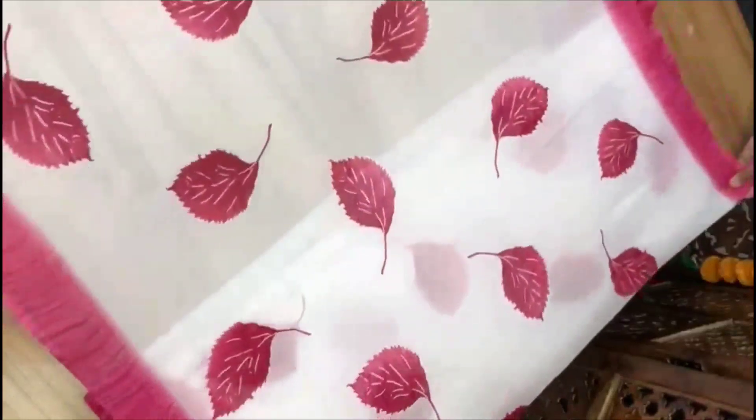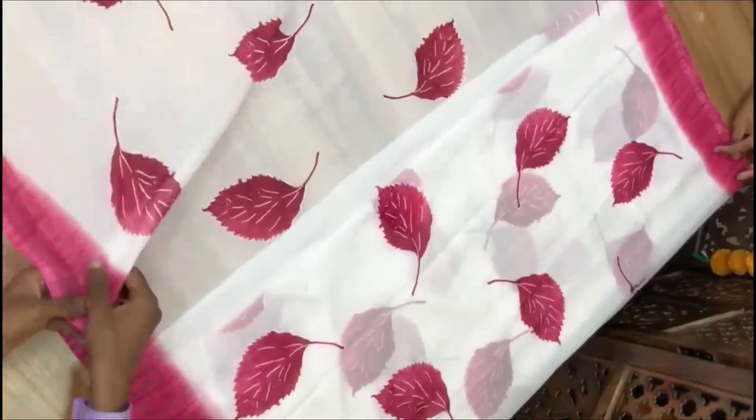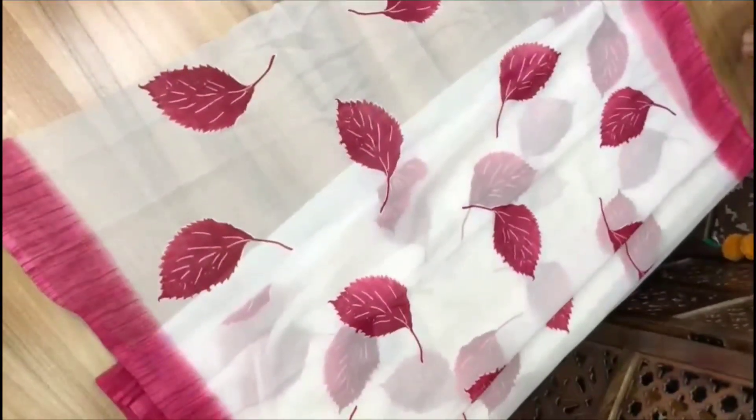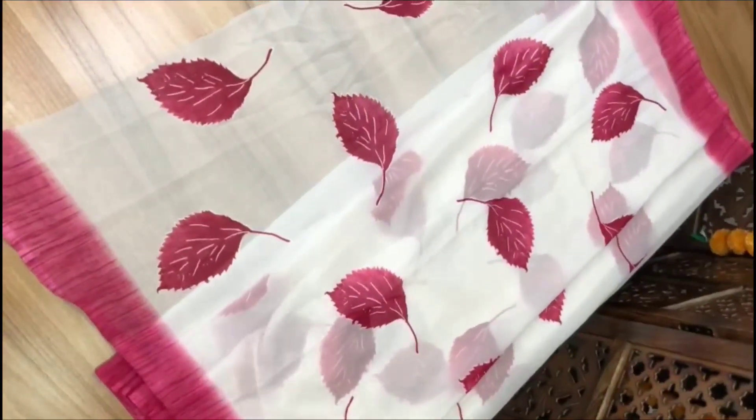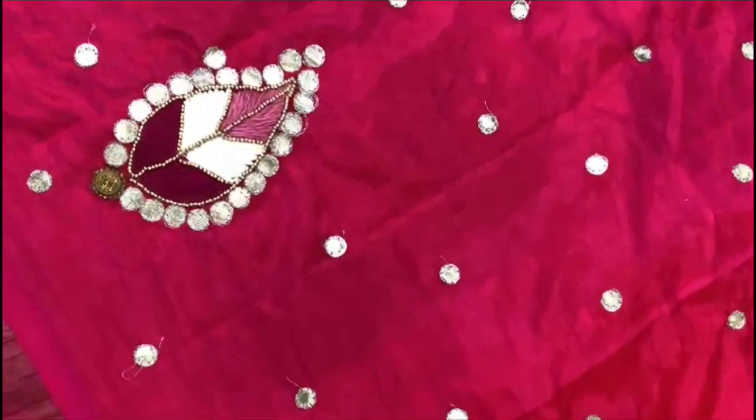The sari price is ₹950 plus shipping. The blouse has a lot of detailing. I have a blouse that also has a mirror work on the front.